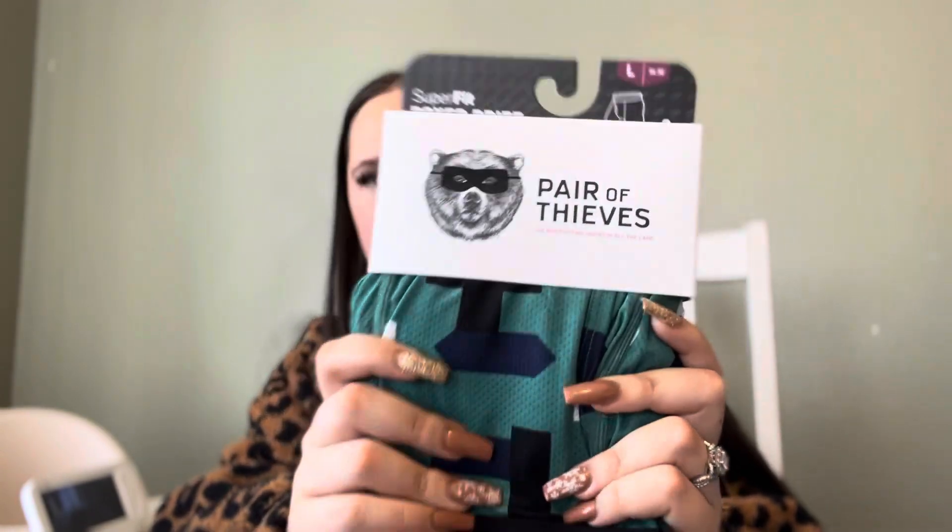Moving on to clothing-type things for his stocking. First, I got some underwear — the brand is Pair of Thieves. I've heard amazing things; I follow a handful of influencers and they all said these are great. The material is really good. I thought they only sold them at Target, but when I was at Walmart the other day I found a whole end cap of this brand. Underwear is always a good idea.